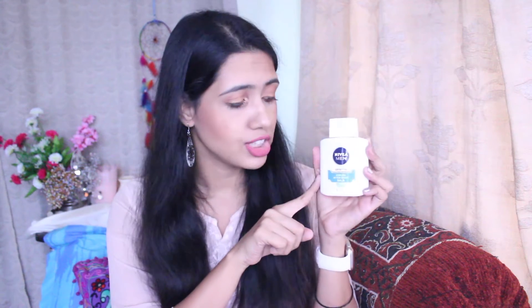Next I have the Nivea Men Sensitive Cooling Aftershave Balm. I bought it to use as a primer because YouTubers were raving about it when I was just starting makeup and didn't have any primer. But it broke me out, so I stopped using it on my face. However, I use it after shaving my arms or legs and it works fine. Will I repurchase? I'm not really sure, because currently I'm using pure aloe vera fresh from the plant after shaving.